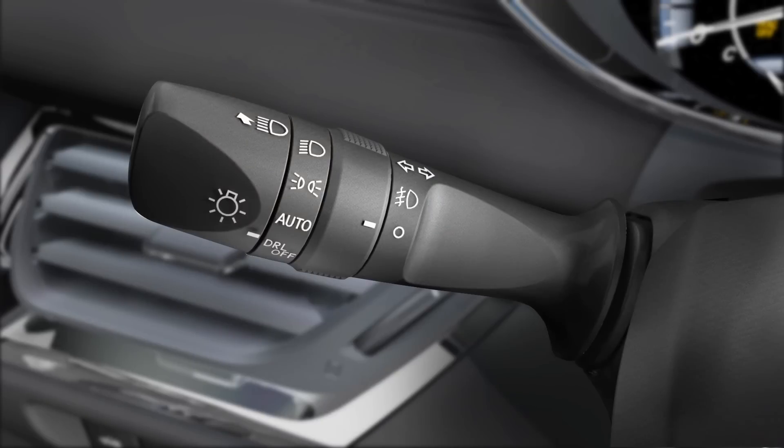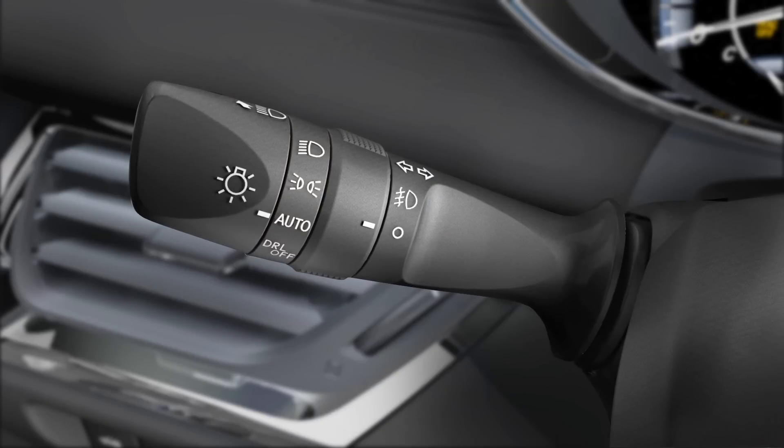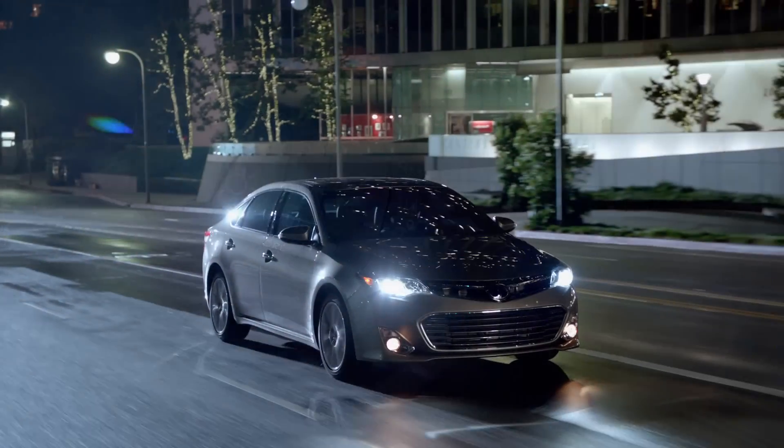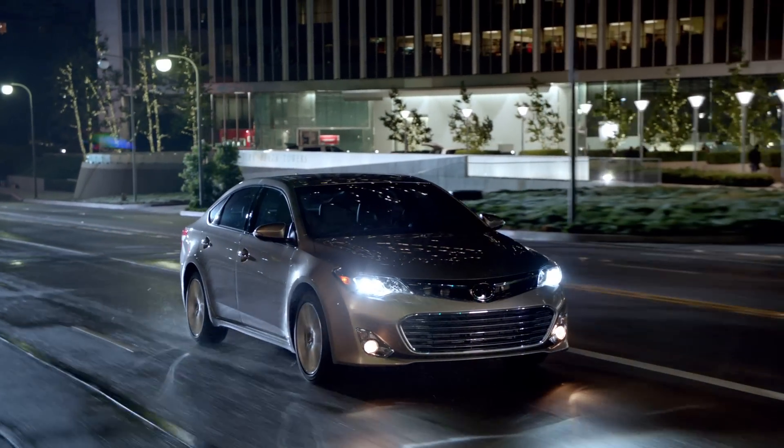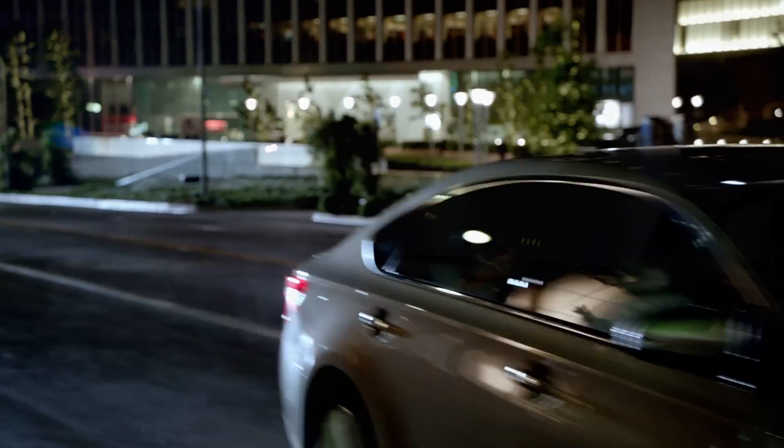With the auto on-off feature, the Avalon can control the lights for you in most cases. Twisting the control to the auto position will turn on the LED accent lights whenever the engine is running and it's light outside. When the vehicle senses it's getting dark, the headlights will come on automatically. When the system determines there is enough light again to drive without the headlights, it will turn them off.